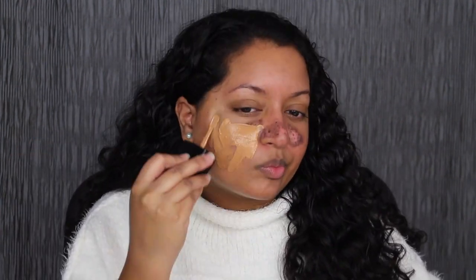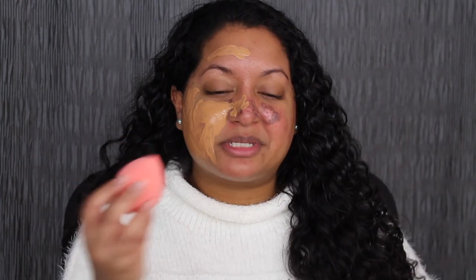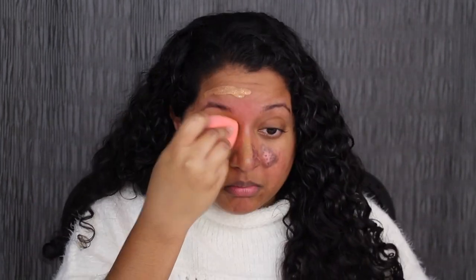For foundation, I'm going to apply the Wet n Wild Photofocus Foundation in the shade Toffee Pecan — this is the dewy version. Using the makeup sponge and blending this out. Here's how the foundation blended out. The makeup sponge did a great job blending out the foundation. I'm not getting any streakiness. The sponge does feel very soft.